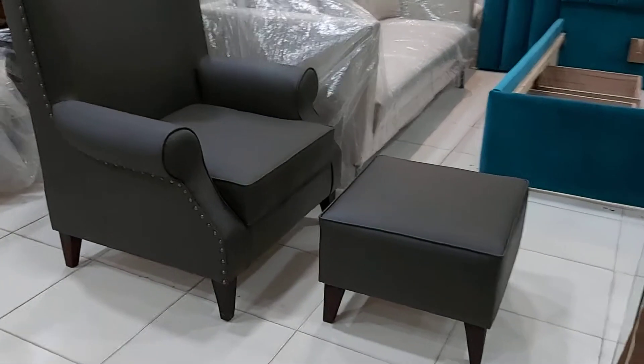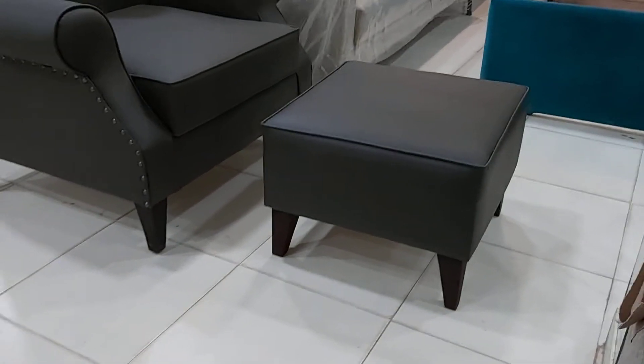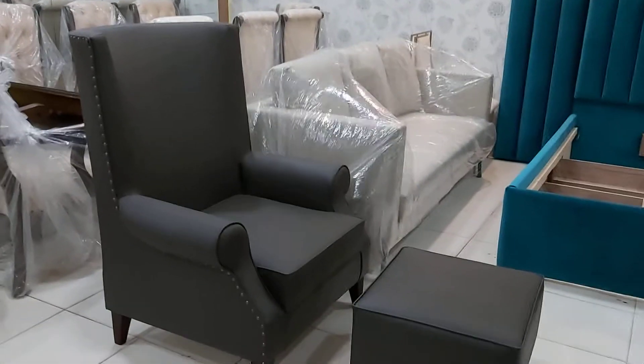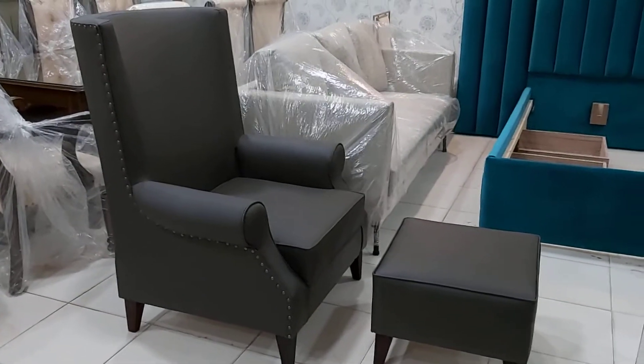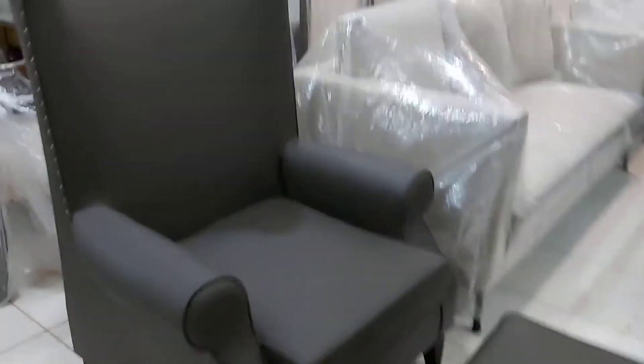Along with this we have the ottoman — it's called the footrest as well, but generally people call it the ottoman — which usually comes with the front of this high back bedroom chair. And here we have the front view of this.